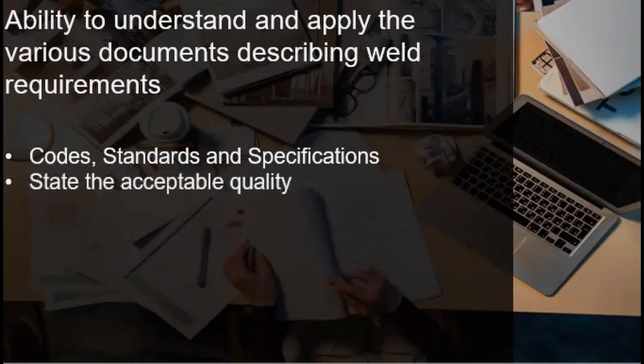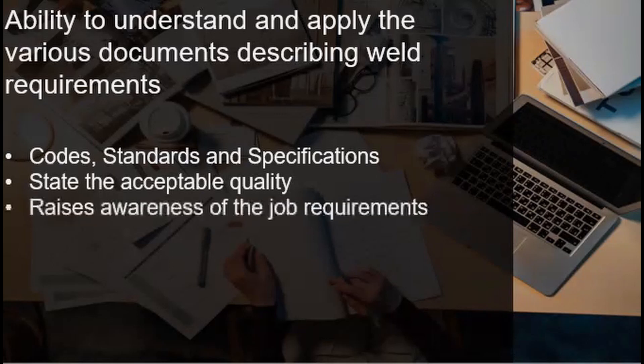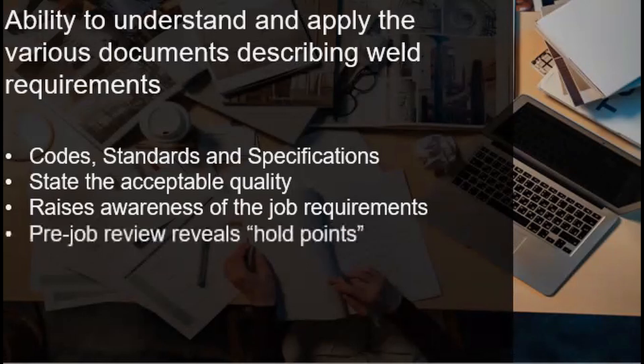The welding inspector must state the acceptable quality with regards to the applicable codes and standards. The inspector must raise awareness of the job requirements and must be able to conduct and implement the scope of work stated in the job specifications, and impart those to other personnel or welders as well. The pre-job review reveals hold points. Careful review of the documents, most commonly known as the inspection test plan, will reveal the hold points in which the inspector must do the inspection, and until that inspection is finished, the succeeding activity will not be able to continue unless it yielded a positive outcome.